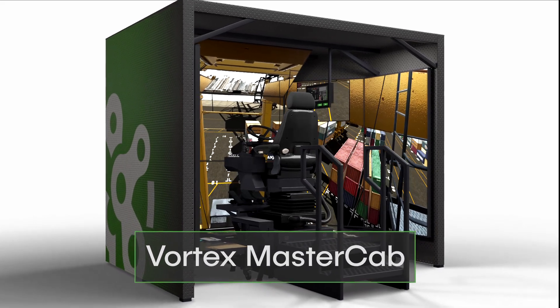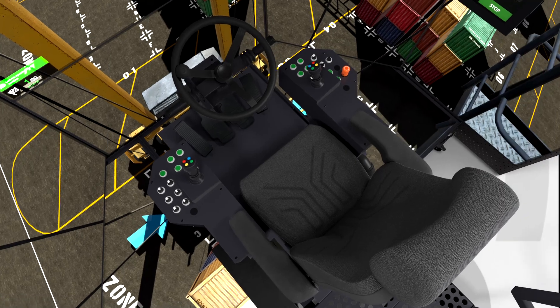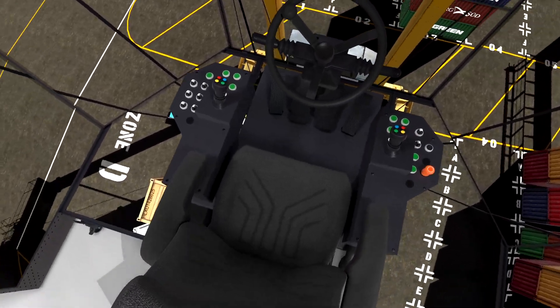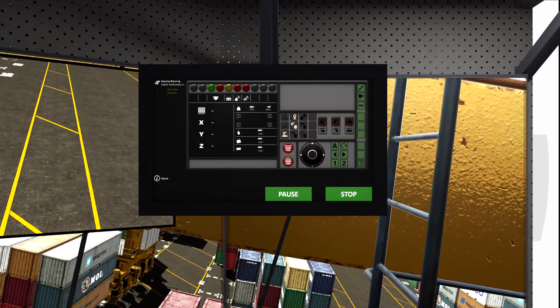Introducing the Vortex MasterCab from CM Labs. The Vortex MasterCab is a full immersion training simulator powered by the most realistic port equipment simulation on the market today.